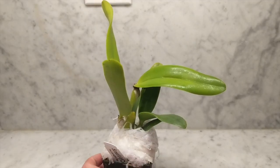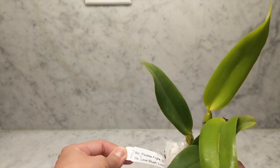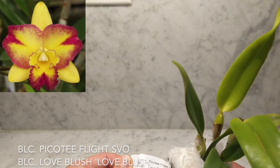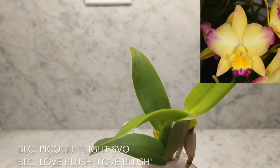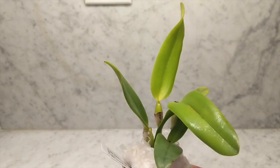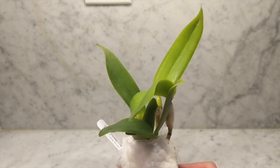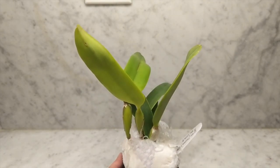This here is the gift orchid that they sent. This one is number 7460, the Brassolilio Catlia Picotee Flight crossed with Love Blush Love Something — I'll put the full name up for you guys. This one is very pretty. For a gift I will take it. Nice and healthy with good bulbs.